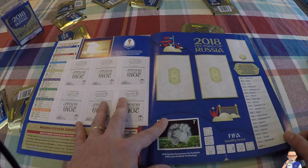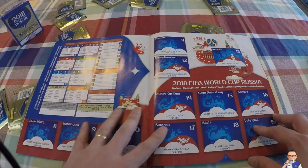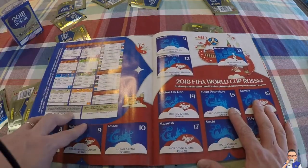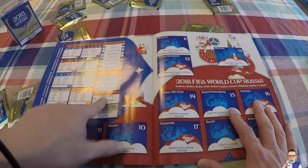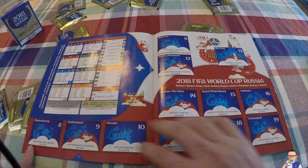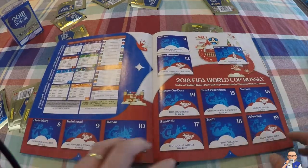Argentina are looking for their first World Cup since 1986. Then we move on to the next page and it shows a list of all the matches on the left hand side with the dates. Little markers there that you can keep up to date with the scores. Then we have a little breakdown of a possible bracket for the tournament - you fill that in as you go.